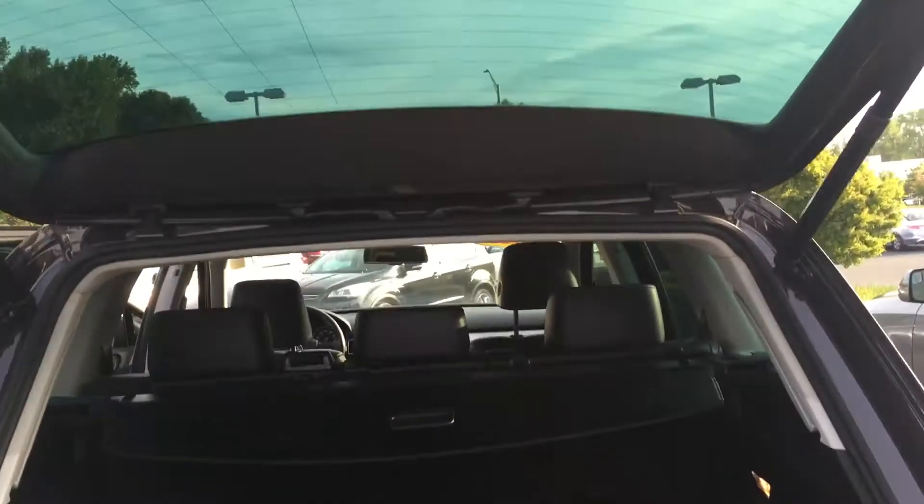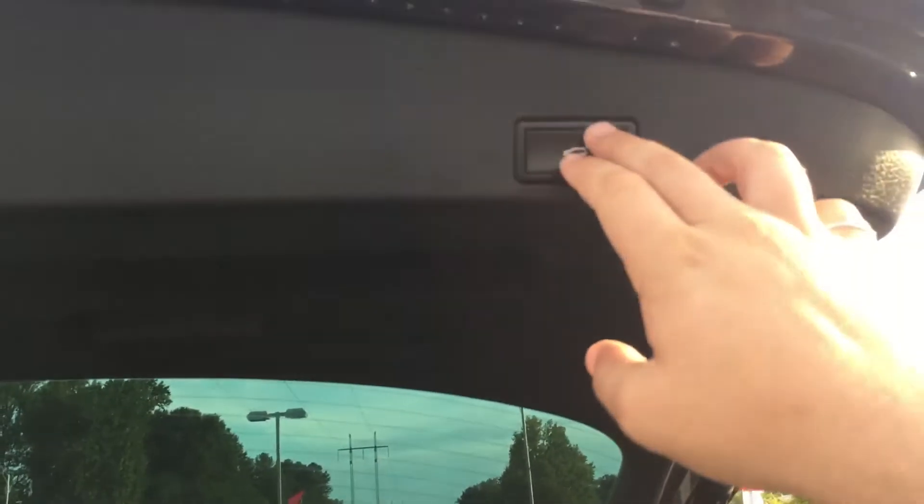Hey sir, how are you doing? This is Josh here at LaGrange Toyota. I want to give you a quick look at your brand new 2013 Volkswagen Touareg. I just want to give you a quick look at the one that we have here on the lot that you've seen online.